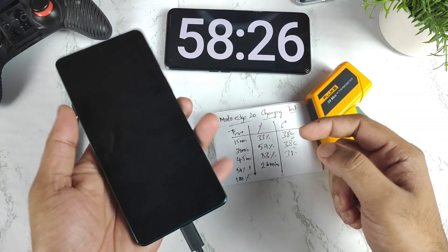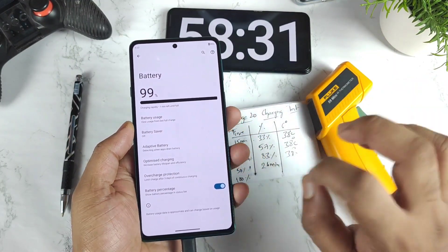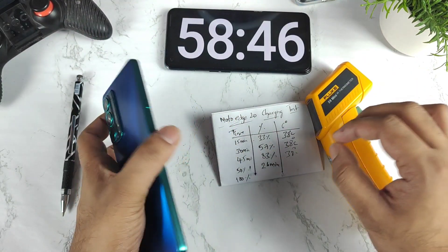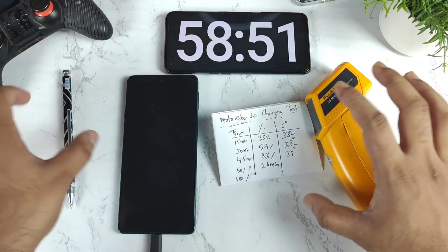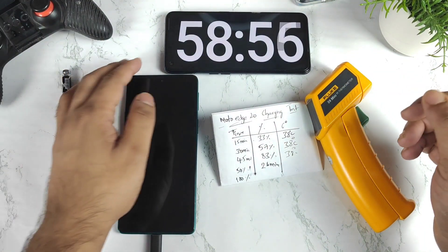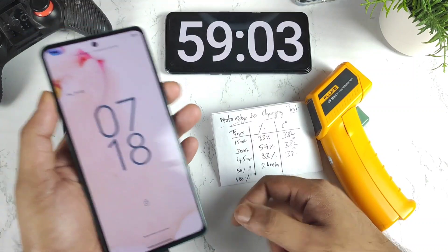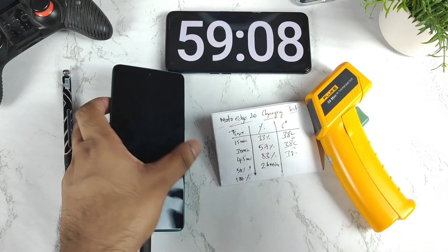At close to 58 minutes of time, the phone has reached 99 percent battery capacity, which is not bad. The Moto Edge 20 is taking close to one hour to charge to 100 percent. Before the Android 12 update, it used to take 50 minutes. So now it's taking about 60 minutes to charge the 4000mAh battery — slightly slower than before. At 59 minutes, it still hasn't hit 100 percent, so it needs a little more time.